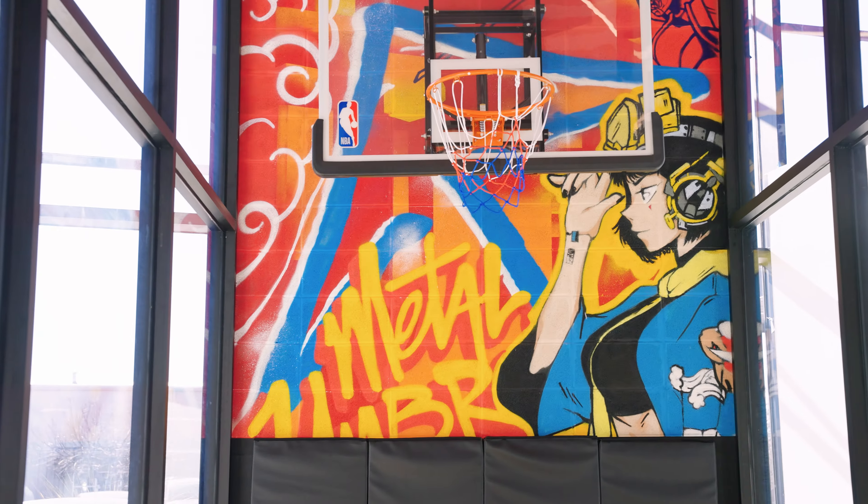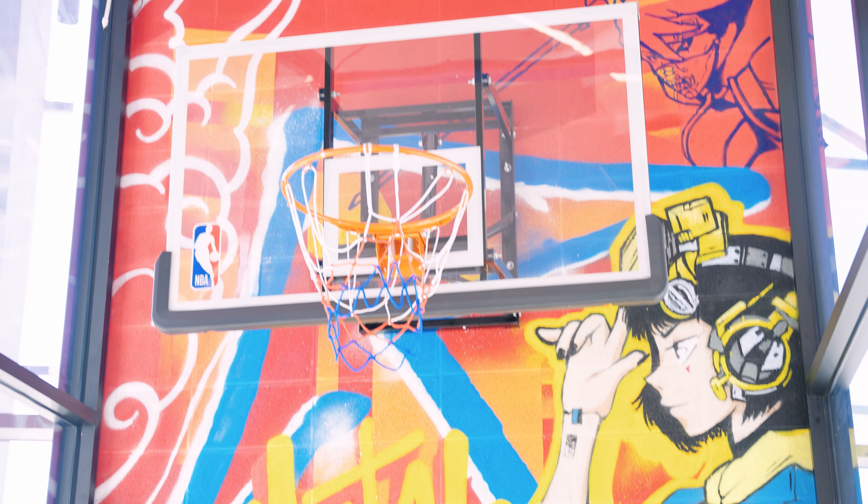All right, so the first thing you're going to see when you come into the ONI Studios facility is a basketball hoop. I know Seifer wanted a full court basketball hoop, but this is what he got.